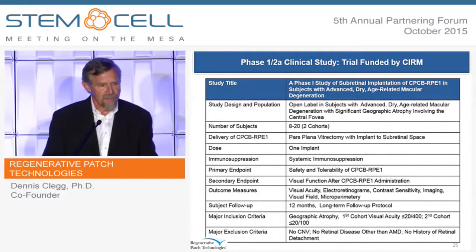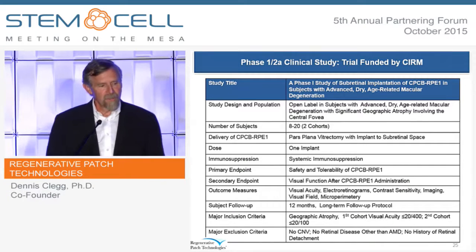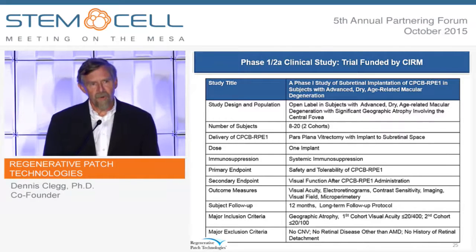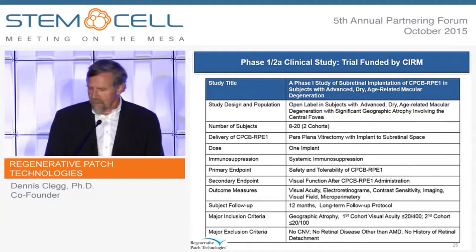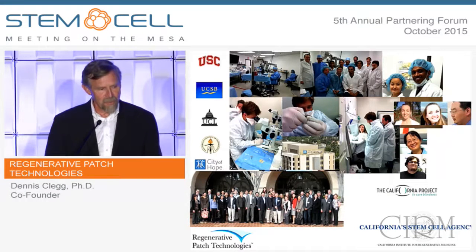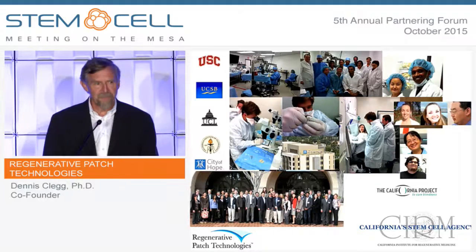Our Phase 1-2A clinical study is about to start. It'll be done at the USC Eye Institute and will have two cohorts — the first with visual acuity of less than 20/400, and the second less than 20/100. This is a single-dose, one-time implant. The primary endpoint will be safety and tolerability. The secondary endpoint will look at visual function, and because dry AMD is a slowly progressing disease, our endpoint is one year after implant. We're excited that we've progressed to this stage. I'd like to acknowledge the great team at the California Project to Cure Blindness and especially thank the California Institute for Regenerative Medicine for their funding.